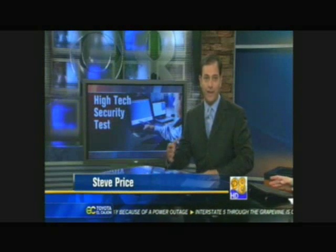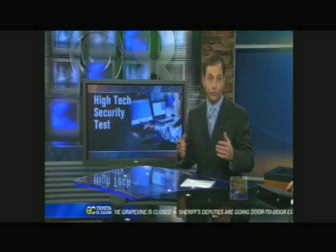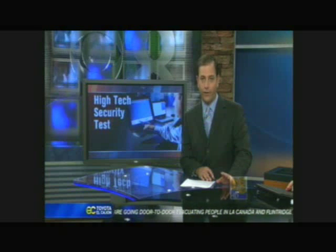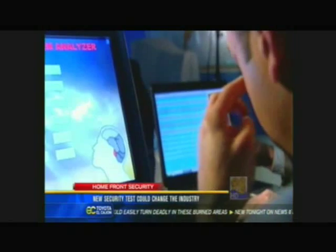This actually comes from a San Diego company that is hoping to make the world a safer place. It's not only not as intrusive as a full body scan, but it's also designed so that human error is never a problem. As terrorists try to figure out new ways to slip past airport security, a San Diego based company is unveiling a new system to keep us one step ahead of the bad guys.